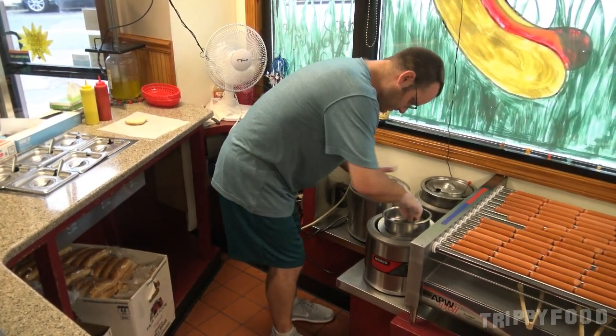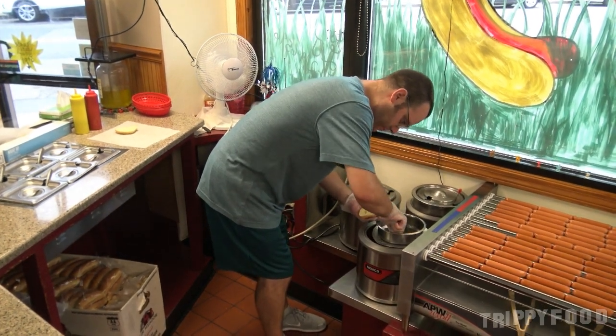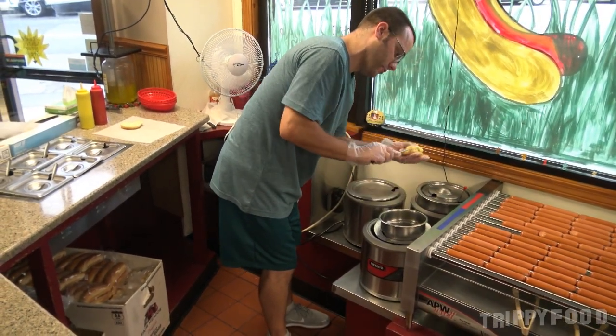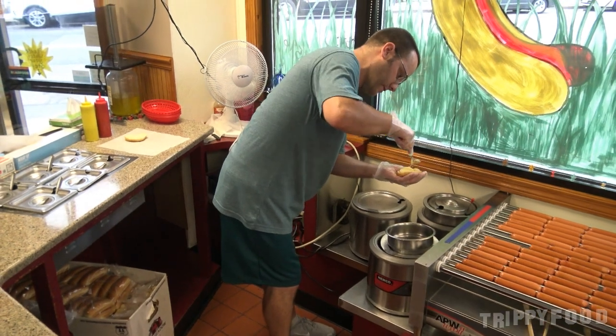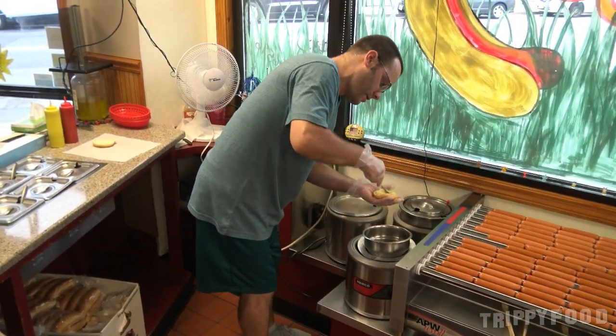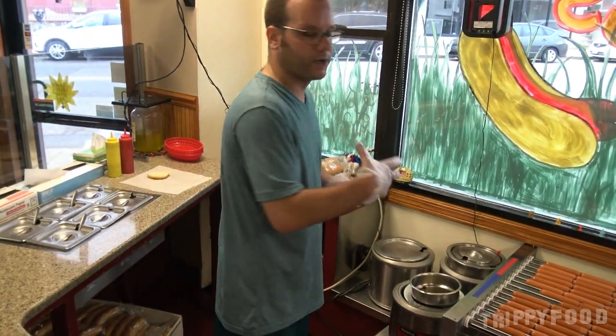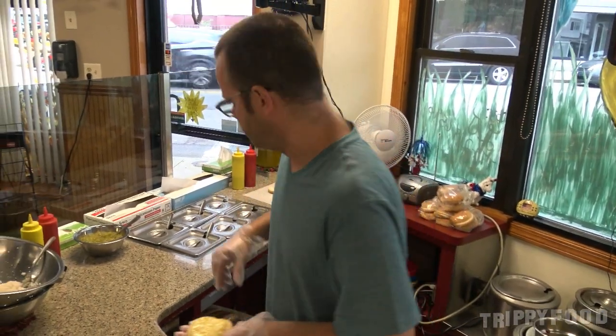So do you melt the cheese? Do you steam it? Do you boil it? How do you do it? This comes in a brick. So I have to cube it all up. And then after I cube it up, we store it away and size it up for each bowl that we melt. And it's only about a minute, a minute and a half to melt it. That's all.